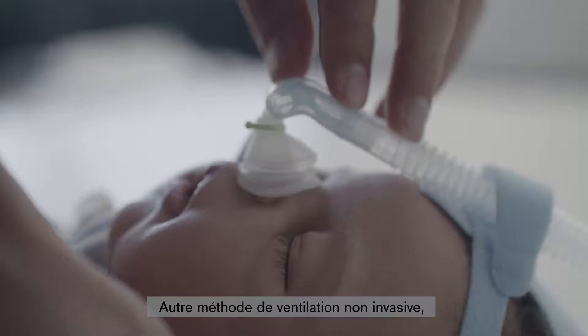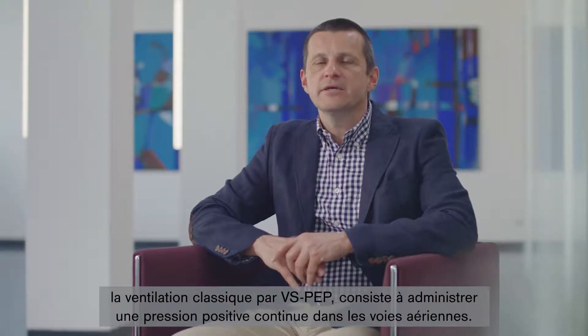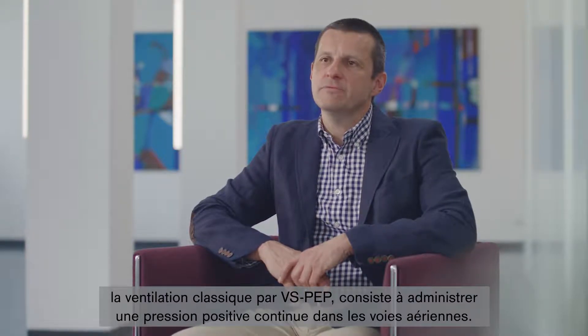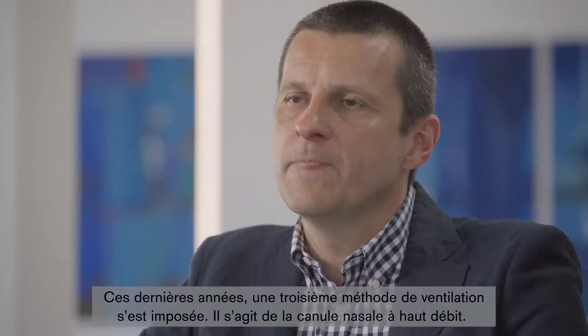The other different method of non-invasive ventilation is classical CPAP ventilation, in which continuous positive airway pressure is applied to the child's airways. But there is also a method of working with two different pressure levels, referred to in medical literature as NIPPV — non-invasive positive pressure ventilation. And in recent years, high-flow nasal cannula has established itself as a third method.